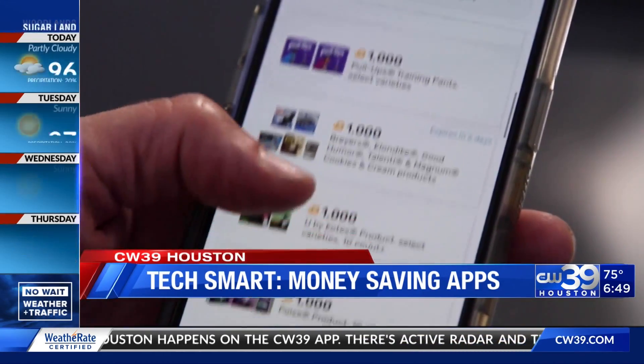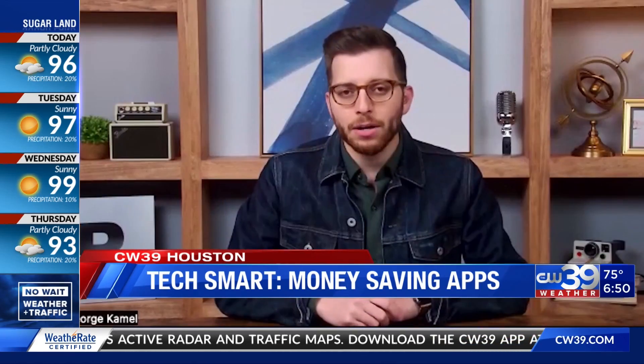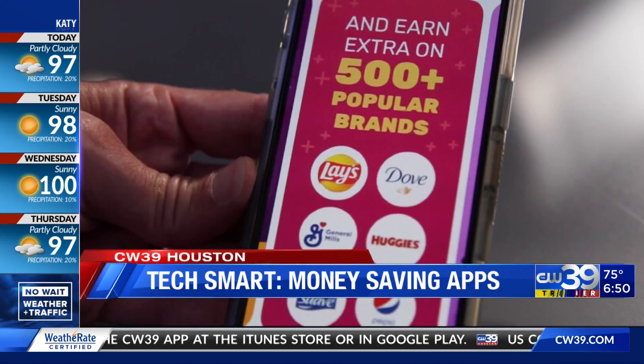Fetch Rewards is somewhat easier since you can earn points by uploading receipts from any store or restaurant. They just might not be worth a ton. The key with Fetch is that it gives you gift cards and magazines back, so you can't get cold, hard cash out of Fetch at this time.